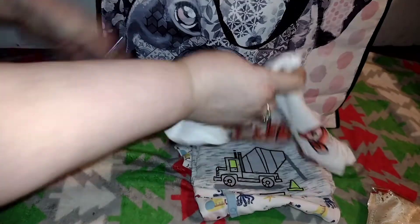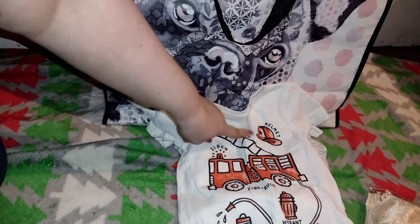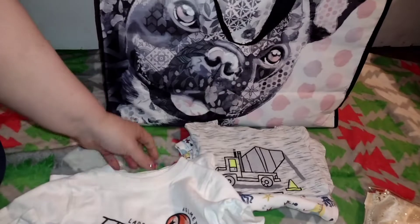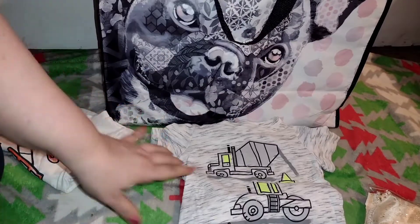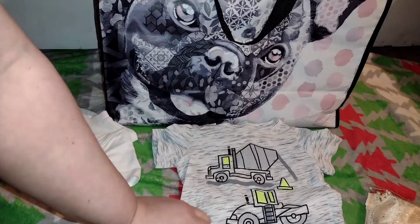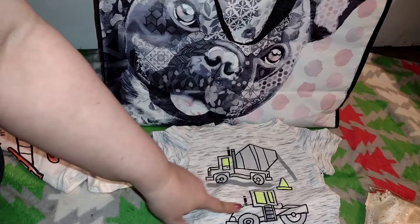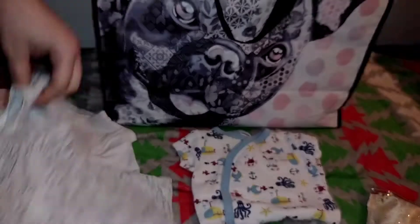So this is obviously for my toddler. I got him this cute little shirt — it has a firetruck on it. It says helmet, ladder, siren, fire truck, hydrant, boots, and a hose, so it points out every little thing. I thought it was super cute for him, hopefully he likes firetrucks. The second shirt I got was gray with a cement mixer and some cones — it was like a dollar fifty each. Super cute.